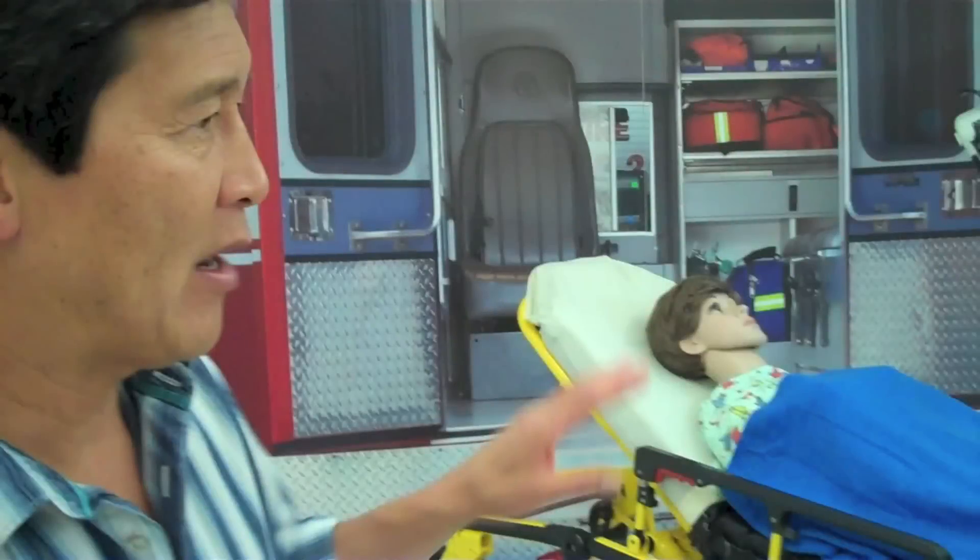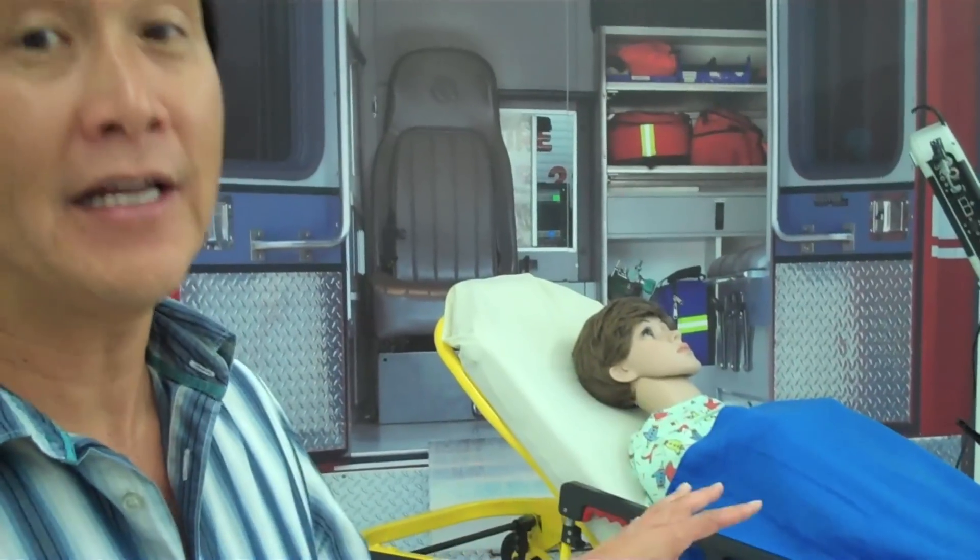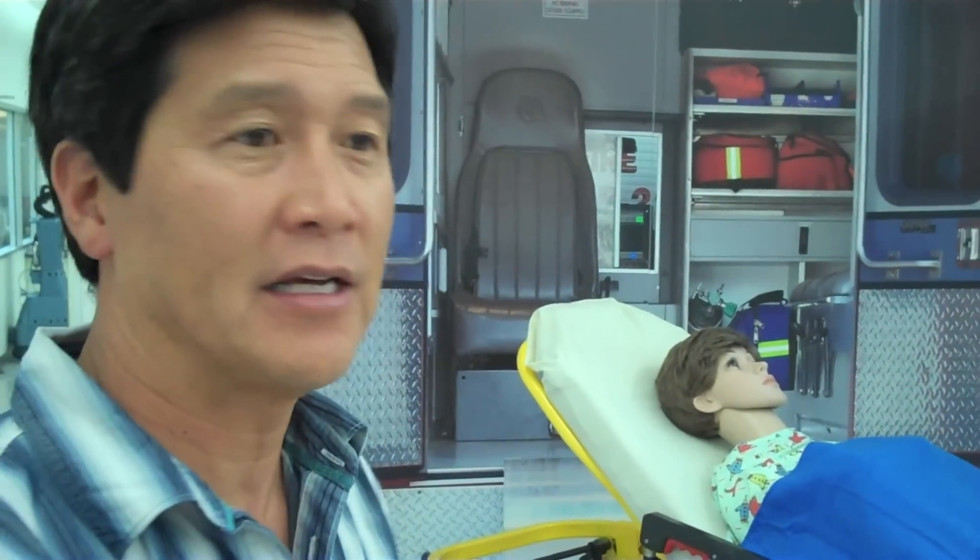Or say, hey, you better get that patient as quickly as possible over to a different location where they might have more capabilities to take care of that patient. Wherever the patient is, we can bring the clinical expertise to the patient, as opposed to the patient always needing to get to where the clinical expertise is.